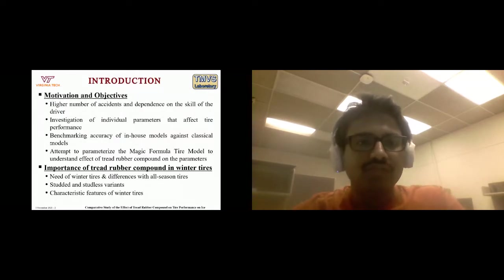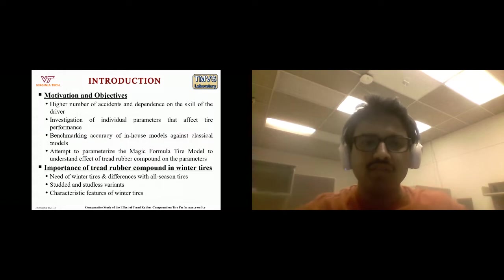One motivation for studying tire performance on ice is the higher number of accidents, which increases dependence on driver skill. According to the USDOT report between 2007 and 2016, a total of 156,164 crashes occurred, leading to 521 average annual fatalities. Another objective was to investigate the individual parameters affecting tire performance and benchmark the accuracy of in-house developed models like ATEM and ATEM 2.0 against classical models.